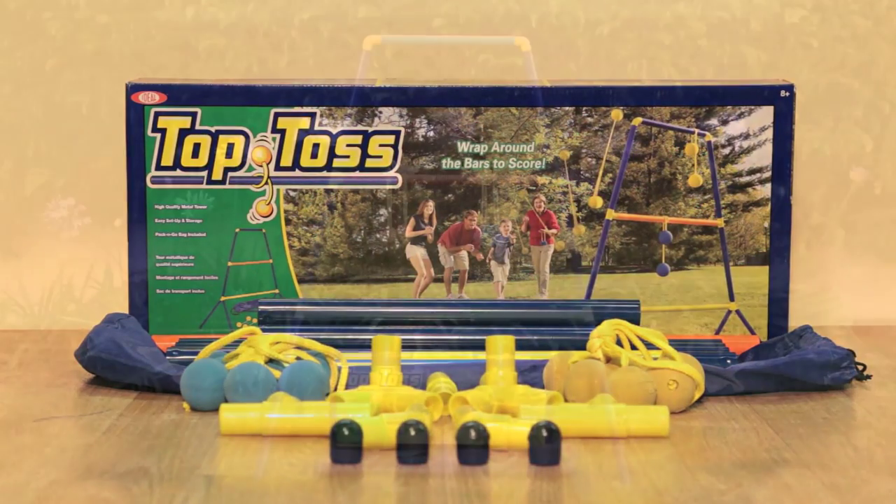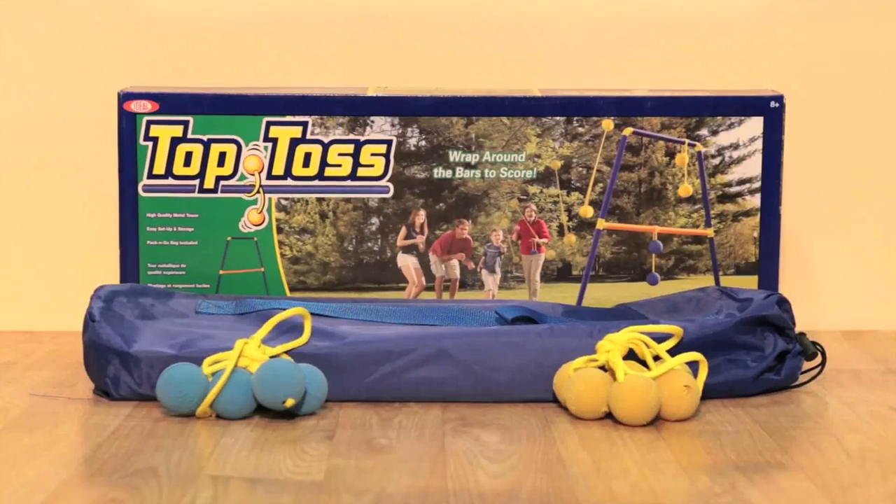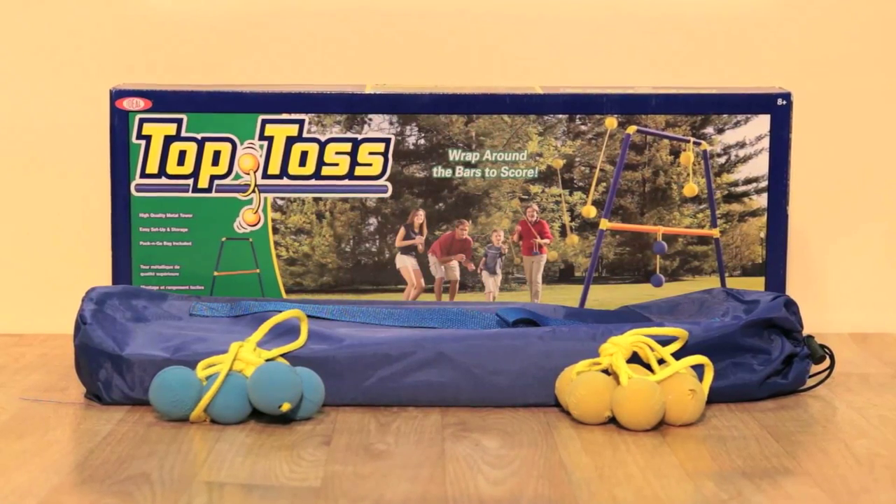teams — you're sure to get hooked! Top Toss also includes instructions as well as a storage bag, so you can have fun anywhere you like. Designed for two players or two teams and recommended for ages 8 and older.